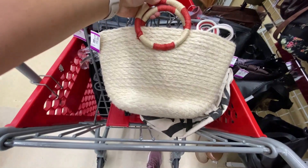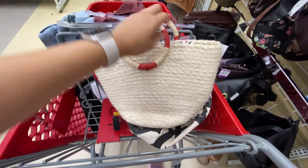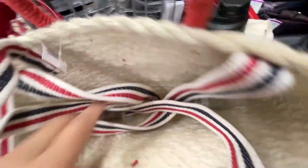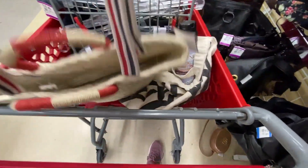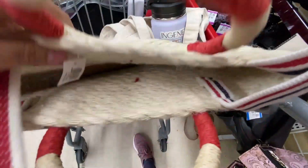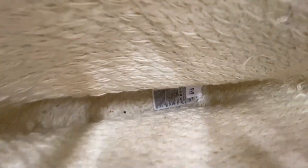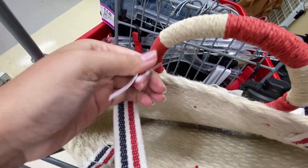I rarely show the bags, but I love them, and this thrift store actually had a big variety. This one, for example, is by Gap — it was only $4.99. It has a strap so you can use it as a crossbody, and as you can see it's like brand new. There's the little tag, really clean on the inside.